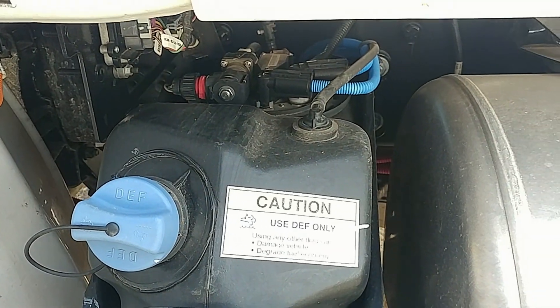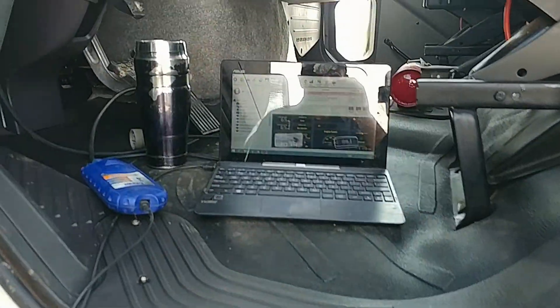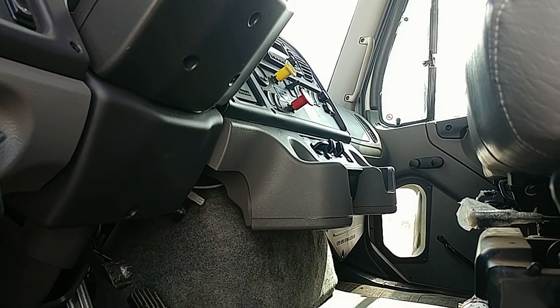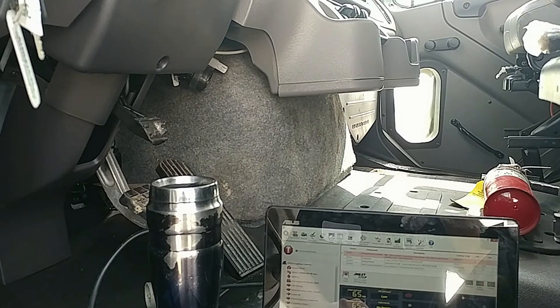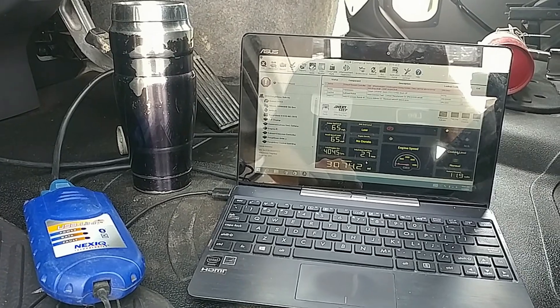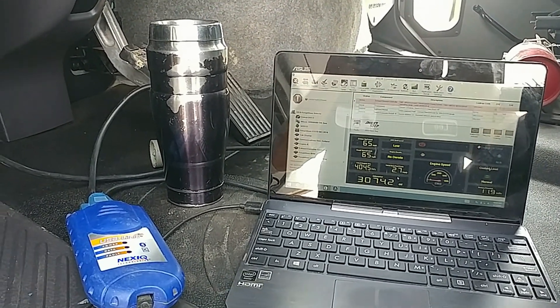Thanks to EPA regulations and modern electronics that fail all the time on these trucks, I don't even see how these owners can stay in business — they spend so much time in the shop with us here at Pete's. We always fix the problem, but the problems are plentiful, so it keeps us in business and keeps me employed. Thanks for watching.